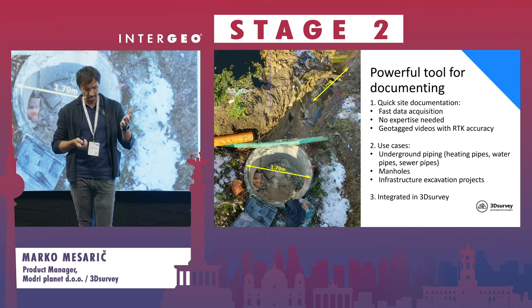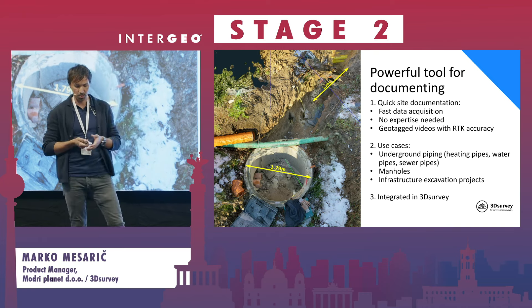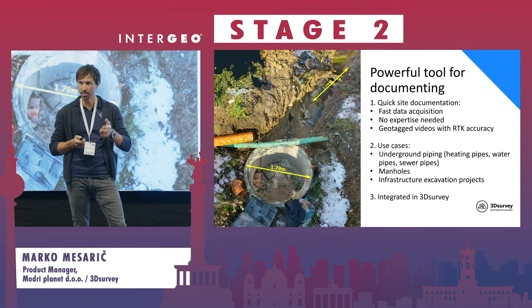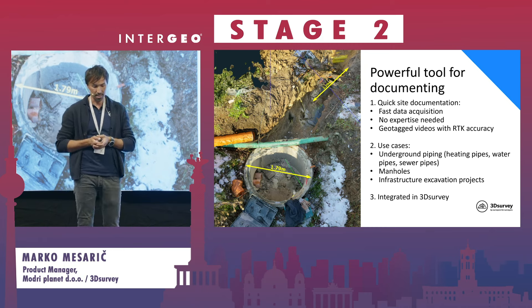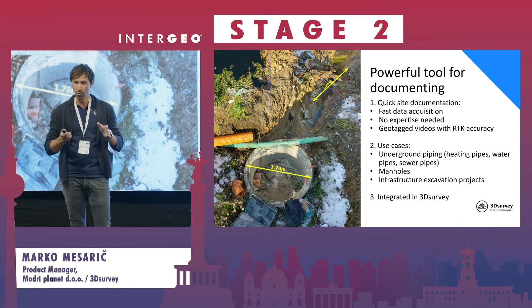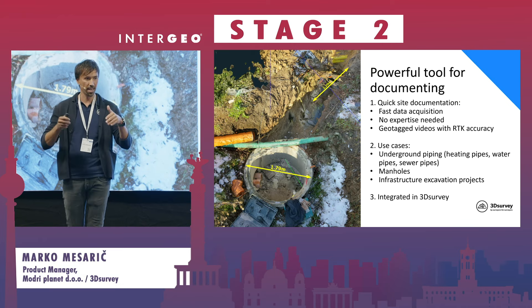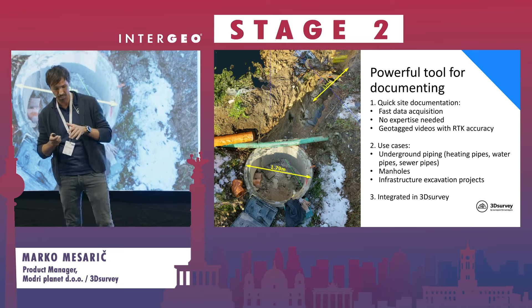Use cases are definitely on the grow — heating pipes, water pipes, sewer pipes, repairing manholes, infrastructure excavation projects, and so on. The beauty of it all is that everything is integrated in a single software: 3D Survey.